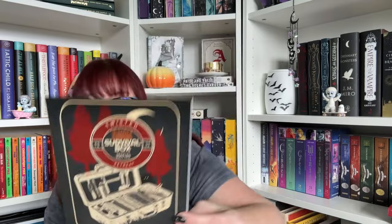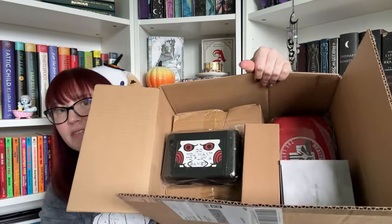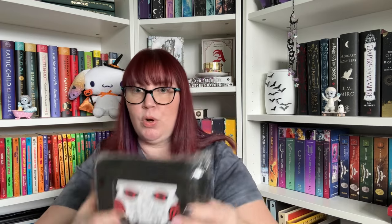This was not their monthly box; this was a limited edition box that they called their survival box. It seems like there's a lot of stuff in there, and I can see a jigsaw thing right on top.